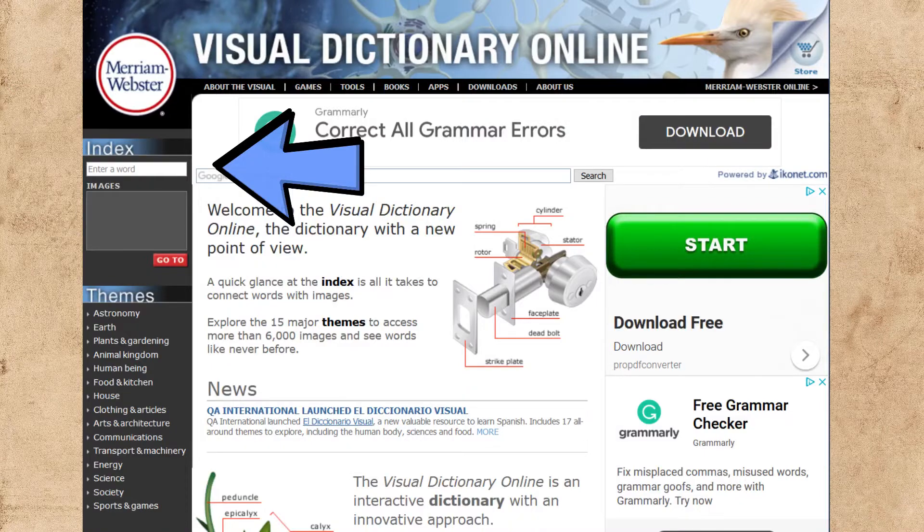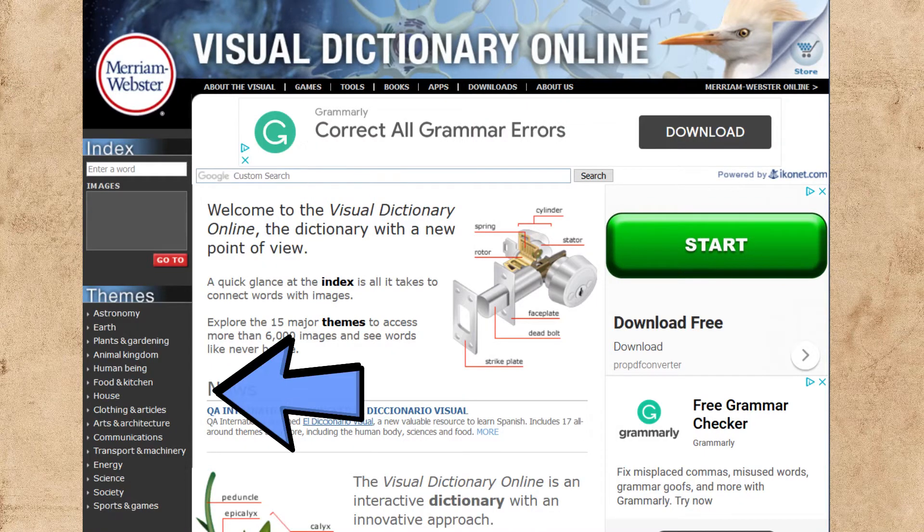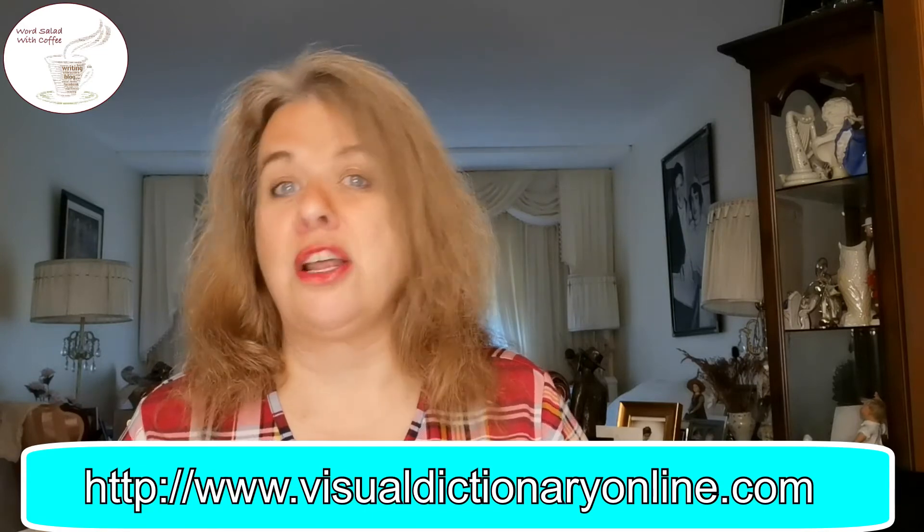While I loved my Oxford English Dictionary as a child, I don't ever recall browsing through it just for fun — I used it when I wanted to learn about a specific word. This visual dictionary is something you can browse just for the enjoyment of it. You can look for something specific in the search bar, or you can take a look through these categories. It's informative and it's a lot of fun.